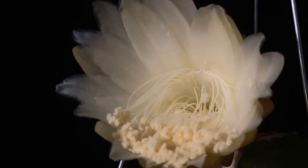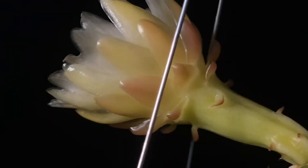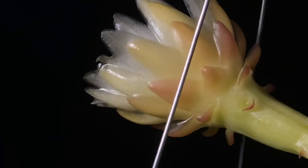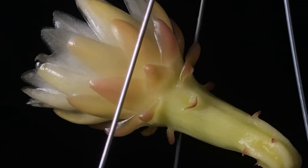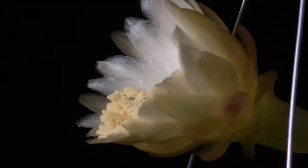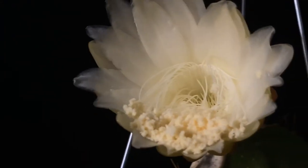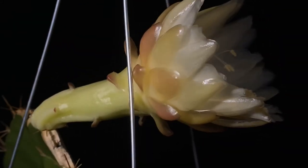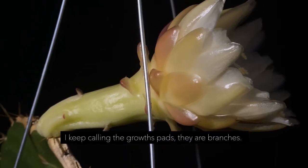I absolutely love this genus, and I love this flower. It's so different, so unique — it's just remarkable and stunning. This is the first time that this has ever bloomed for me. I'm going to check on this in the morning, and then I'm going to do a follow-up to show some of the plant structure, because this plant is really just one very large pad, but I have several other plants that look a little bit different.